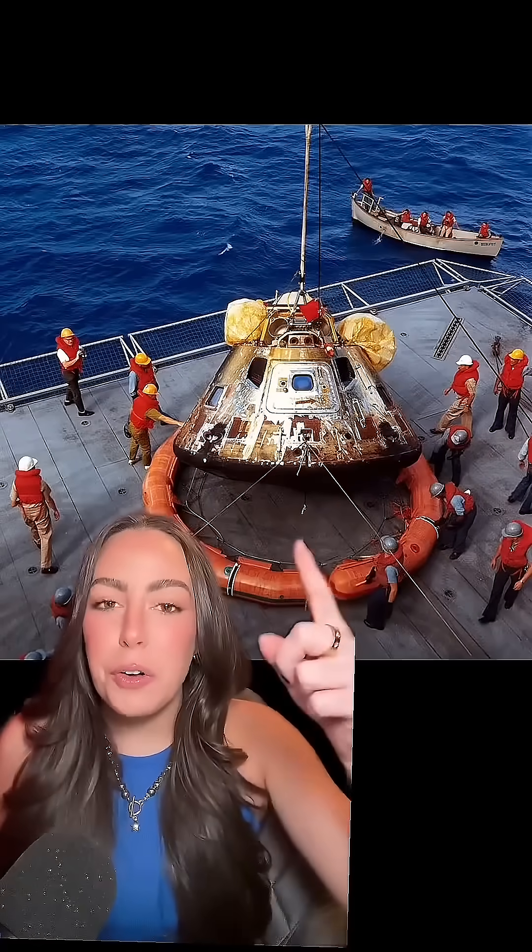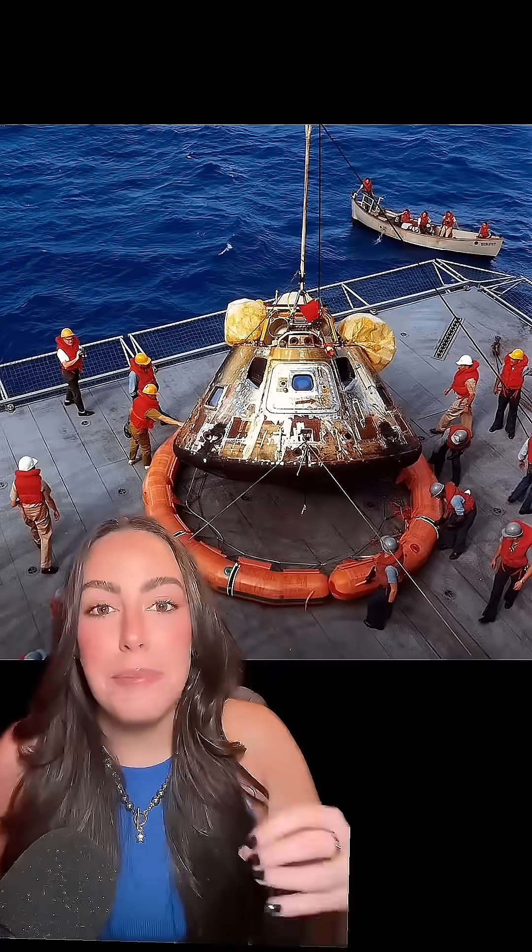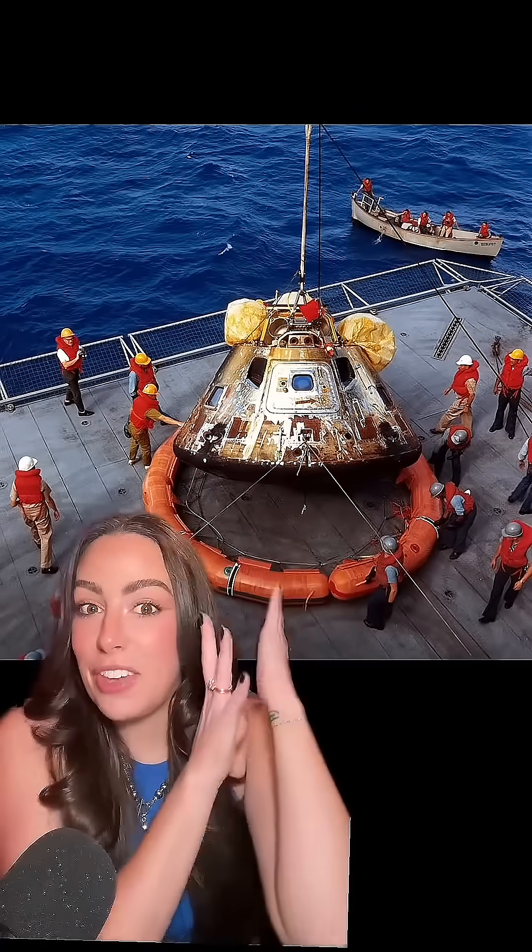Astronaut Charlie Duke left his family's portrait on the moon — it is still there. And here's a photo of the Apollo 11 crew capsule after re-entering earth's atmosphere and splashing down in the ocean.